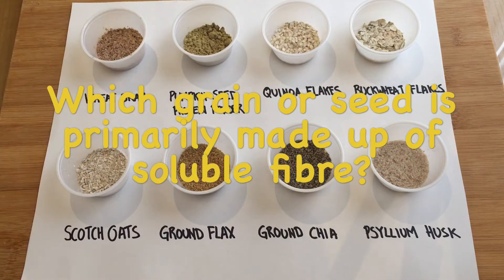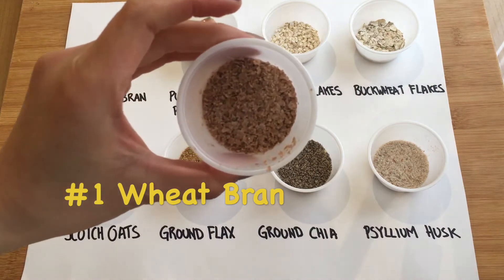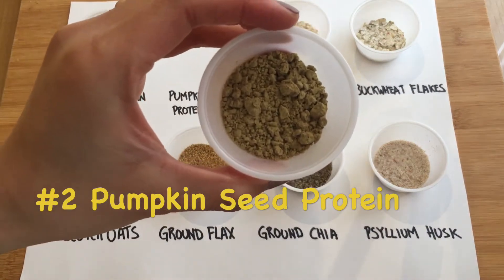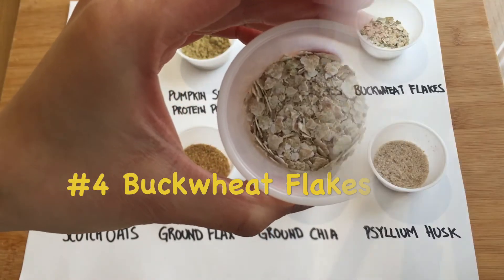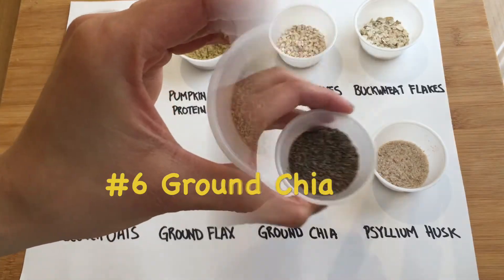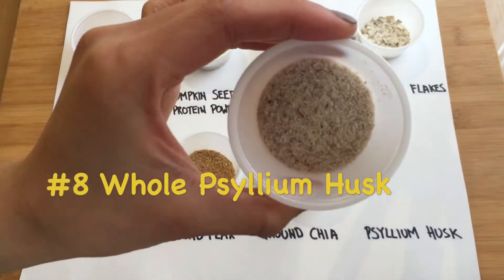Which of these are highest in soluble fiber? First up is wheat bran, pumpkin seed protein powder, quinoa flakes, buckwheat flakes, scotch oats, ground flax, ground chia, and psyllium husk.